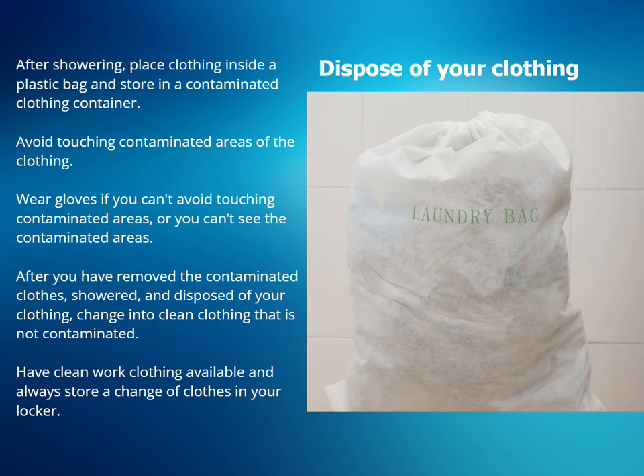After showering, place clothing inside a plastic bag and store in a contaminated clothing container. Avoid touching contaminated areas of the clothing. Wear gloves if you can't avoid touching contaminated areas or you can't see the contaminated areas. After you have removed the contaminated clothes, showered, and disposed of your clothing, change into clean clothing that is not contaminated. Have clean work clothing available and always store a change of clothes in your locker.